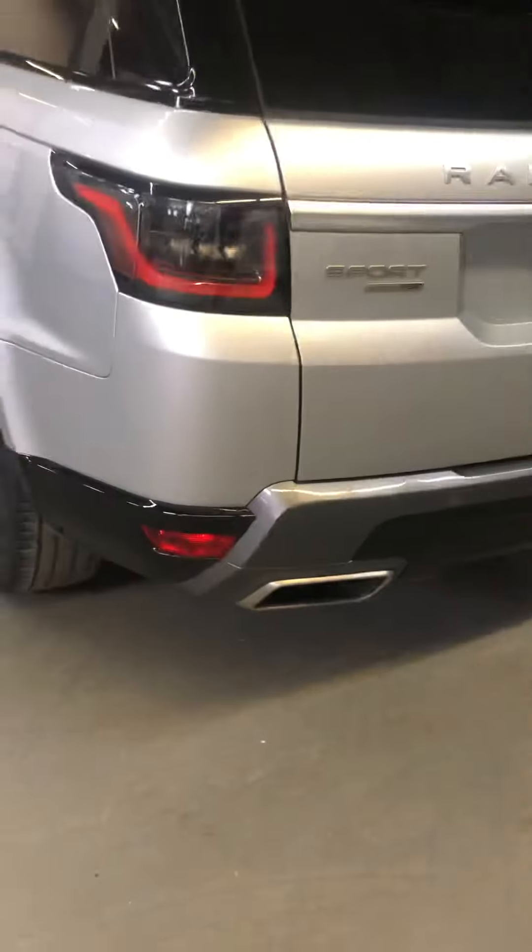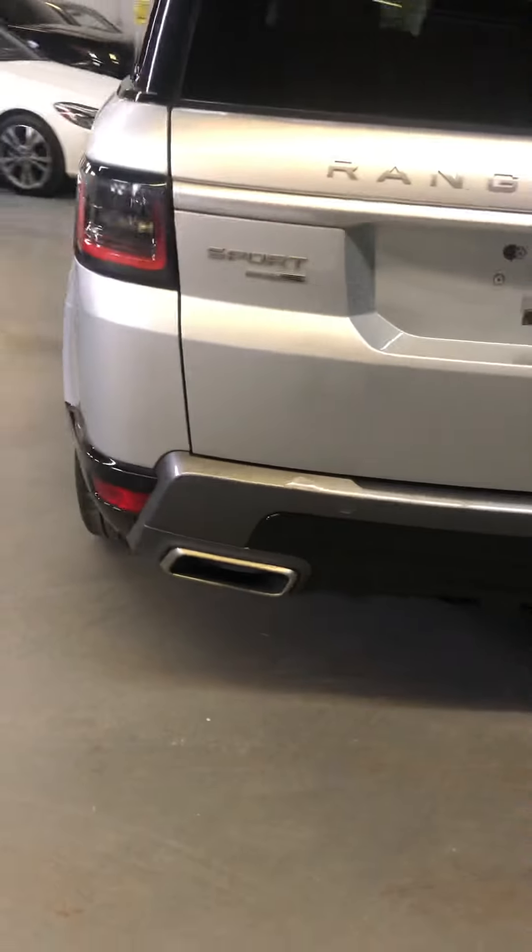It has keyless go, power tailgate, and silver on black leather. Again, it's a Sport HSE and it has a tow package.